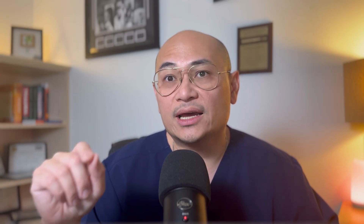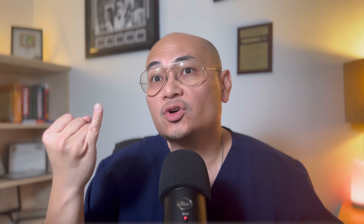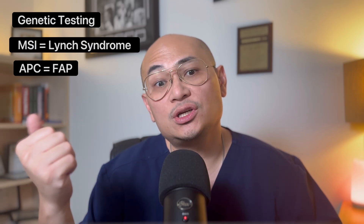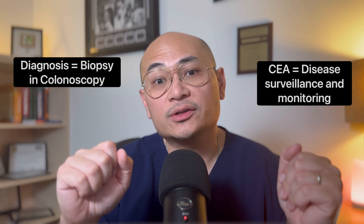How do we diagnose it? There are a couple of ways to screen, and actual diagnosis is made by colonoscopy and tissue diagnosis via biopsy. Screenings include colonoscopy, FIT test, or CT colonography. Biopsies are sometimes sent for genetic testing — MSI for Lynch syndrome and APC gene for FAP. The diagnosis is confirmed by biopsy via colonoscopy. CEA is not for diagnosis, but for monitoring the disease.